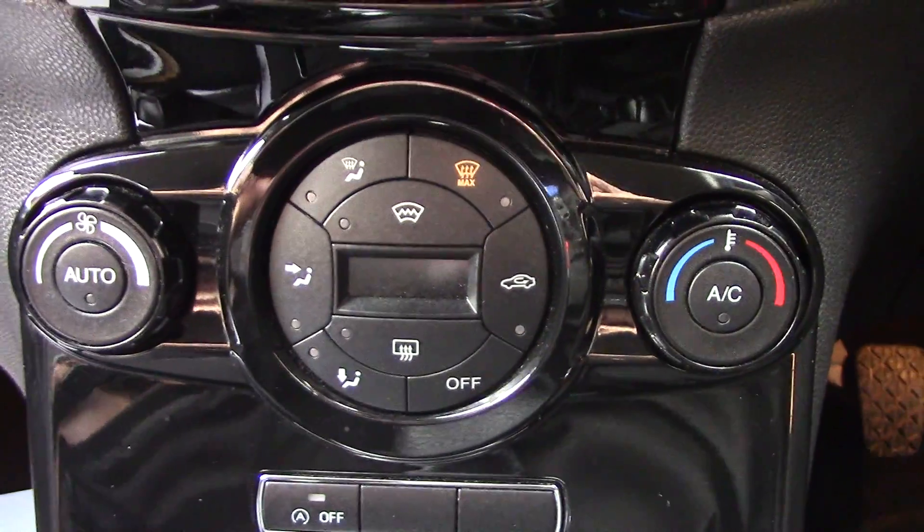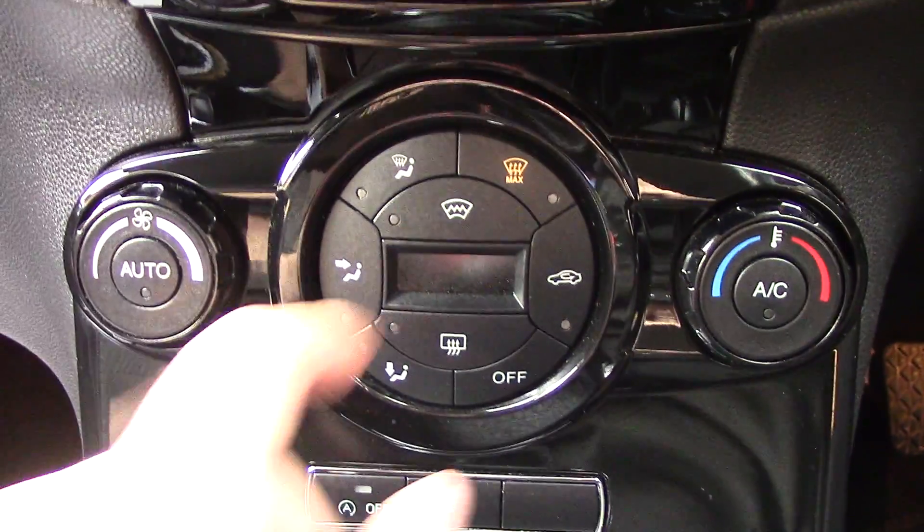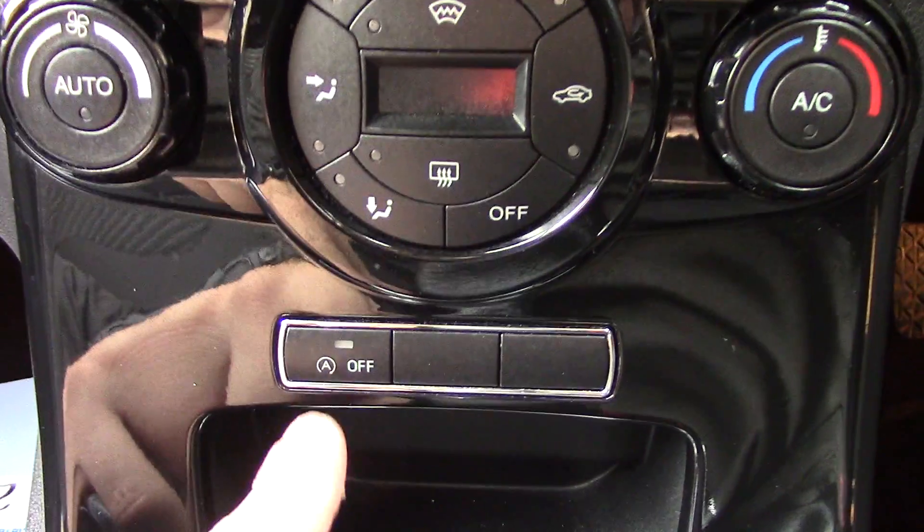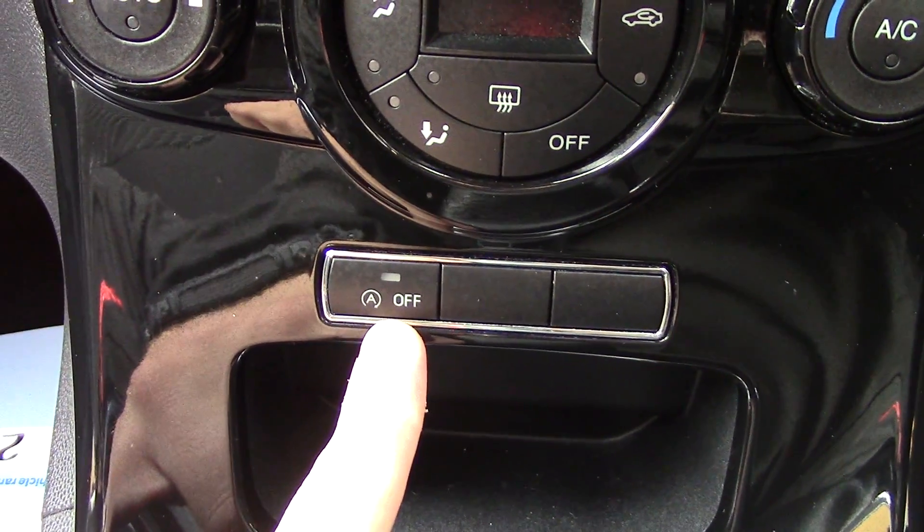Down below that you've got the automatic climate control. You've also got a button here for the heated front screen, and just below that you've also got a button for the auto stop-start.